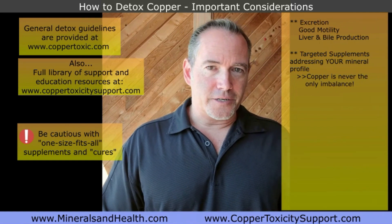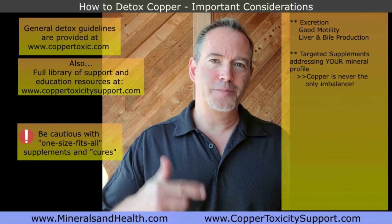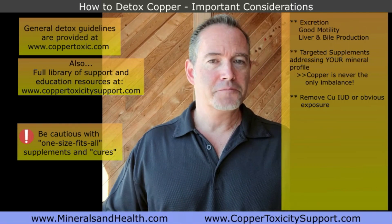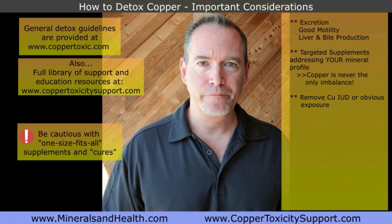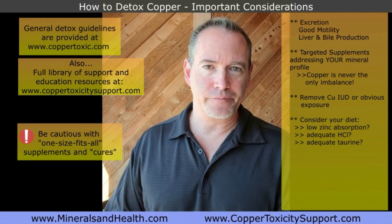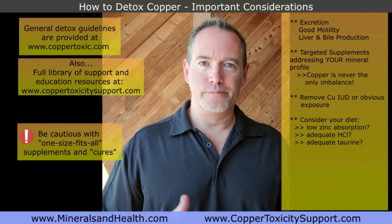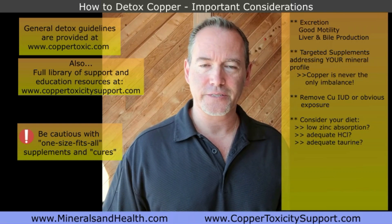The copper IUD is also not the only contributing factor to copper toxicity. If you have an obvious source of copper exposure such as the copper IUD, it would make sense to remove it — otherwise it's one step forward, one step back. What is your diet like? Are you on a low zinc absorption diet, for example vegetarian or vegan? In that case, you're probably getting enough zinc but the absorption is subpar. Most people also have low hydrochloric acid production in their gut, which further impairs the assimilation of nutrients including zinc.